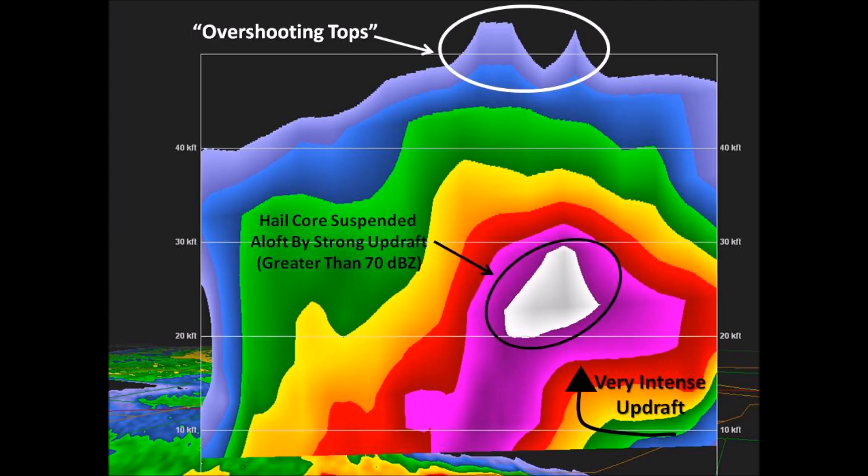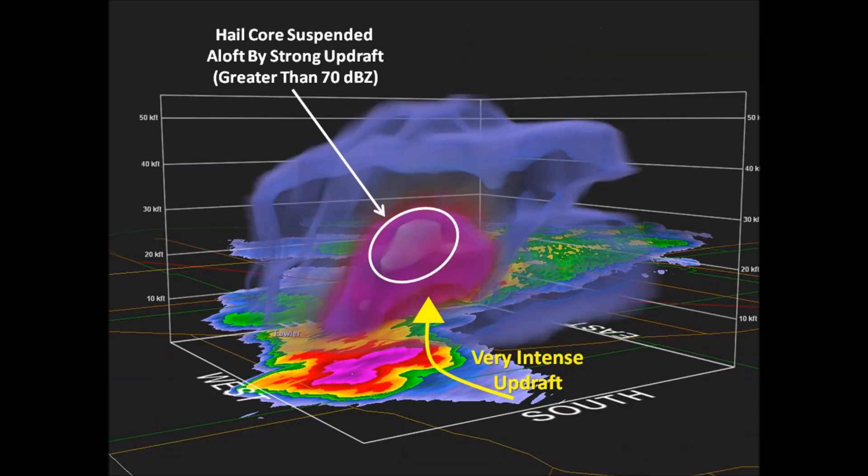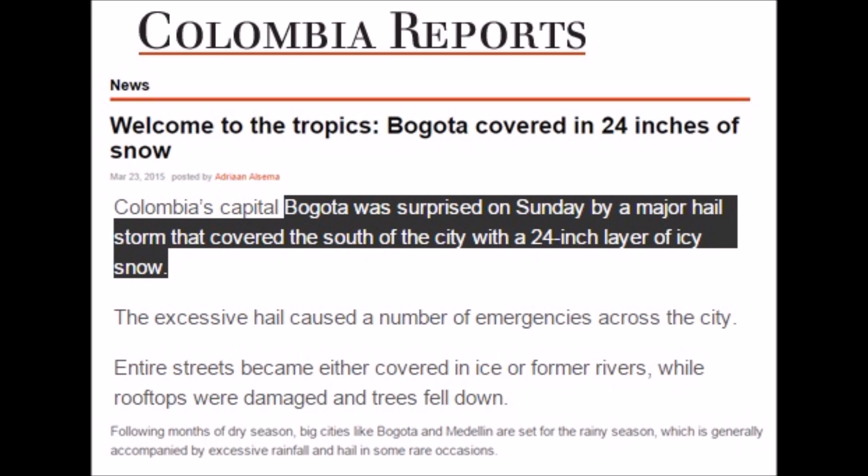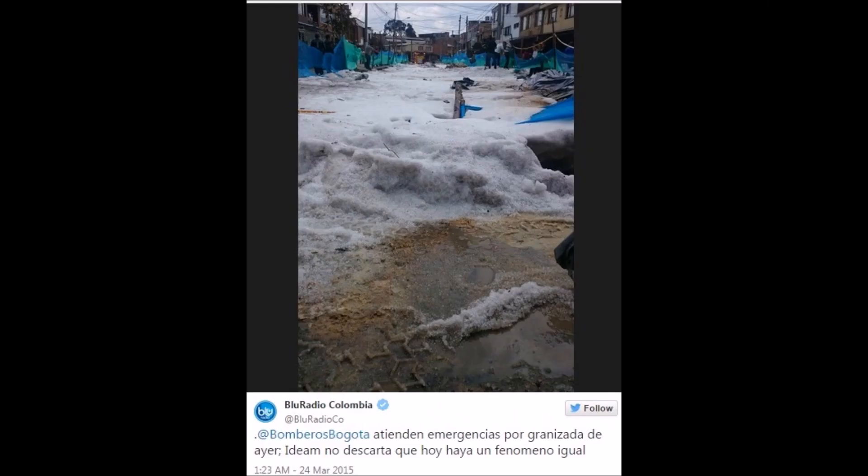The core inside the updrafts is around 20,000 feet, but these areas are getting much more dense — heavier updrafts, more precipitation. As an example from earlier in the year, right on the equator, there were feet of ice in Quito as well as in Bogota.